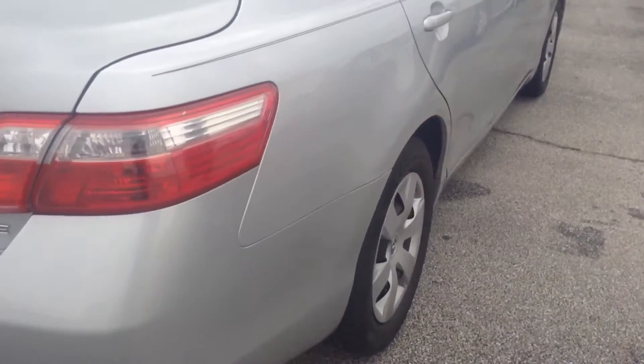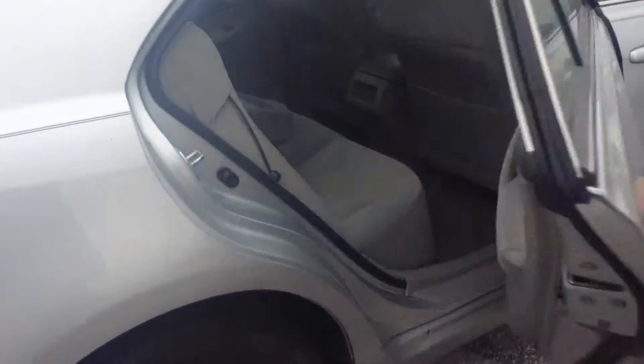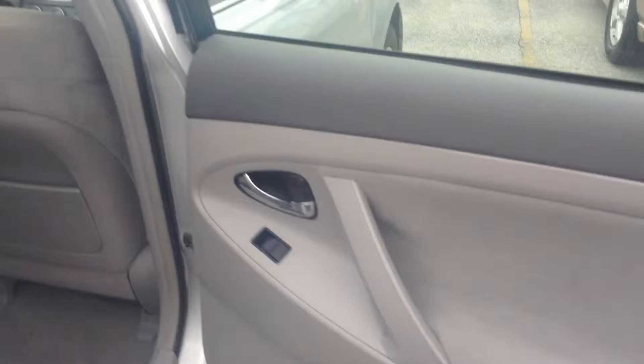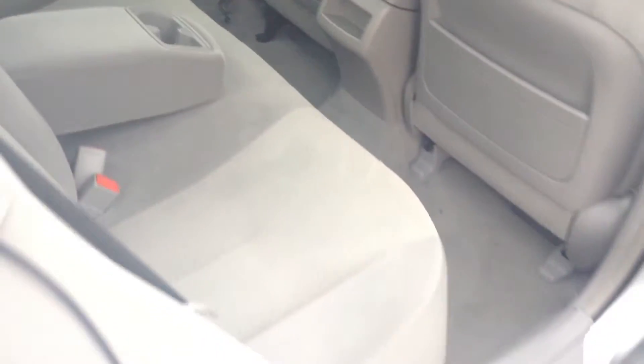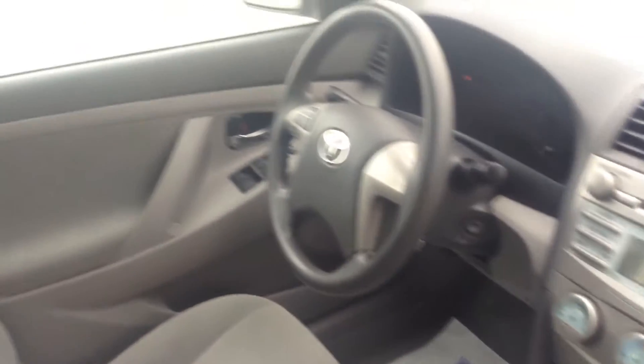As we come on the passenger side, you do see some scuffs and nicks. It is gray cloth interior. There are minor stains on the carpet and the seats, as well as in the front, a couple of stains on the seats and the floor.